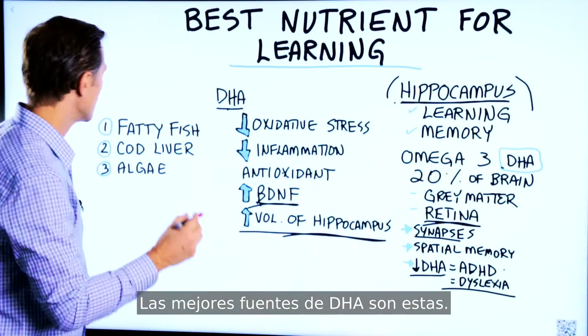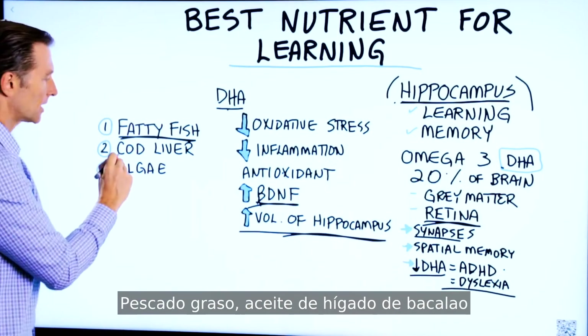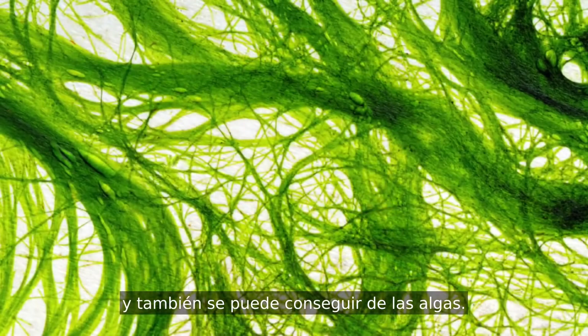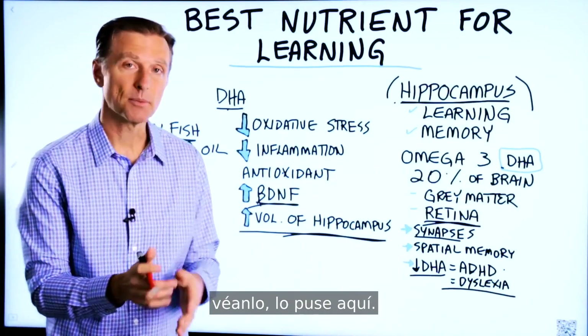The best sources of DHA would be fatty fish and cod liver oil. You can also get it in algae. If you haven't seen my video on the brain, check it out — I've put it right here.